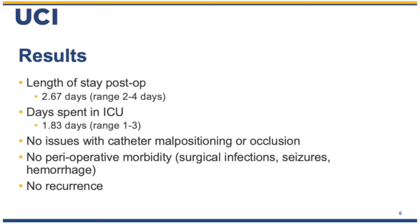We had very positive results, with a length of stay post-operatively of 2.67 days. Patients spent 1.83 days in the ICU. Because the drain is a subdural drain that is actively irrigating, we chose to keep patients in the ICU as long as the drain was in place. There were no issues with catheter malposition or occlusion. There was no perioperative morbidity — meaning no surgical infections, seizures, or hemorrhage following the case. And to date, we have had no subdural recurrence.